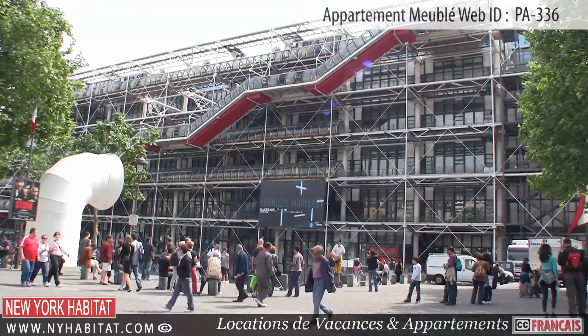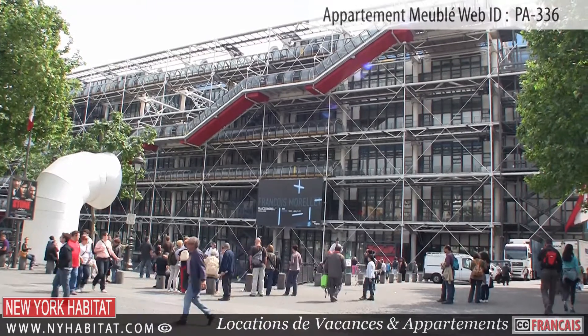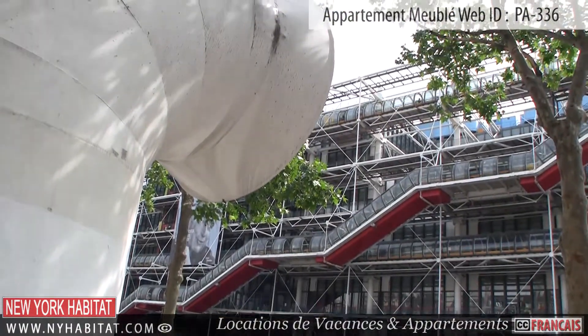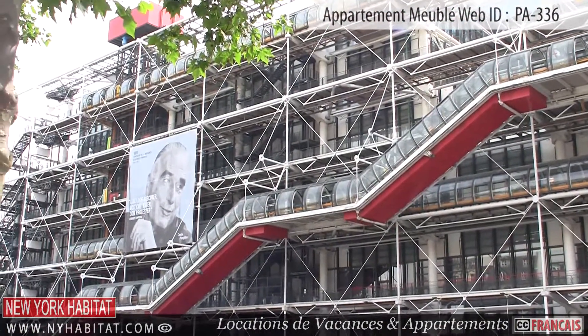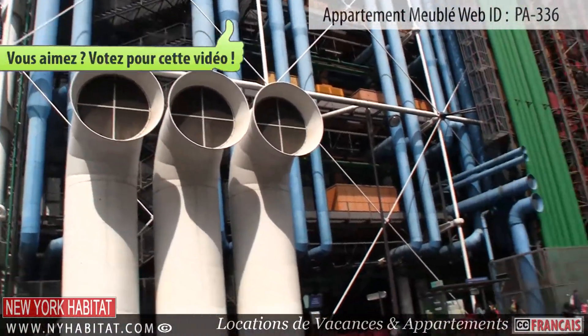With its modern architecture, you can't miss the George Pompidou Centre. The George Pompidou Centre houses the largest modern art museum in all of Europe and has seen over 150 million visitors since opening in 1977.